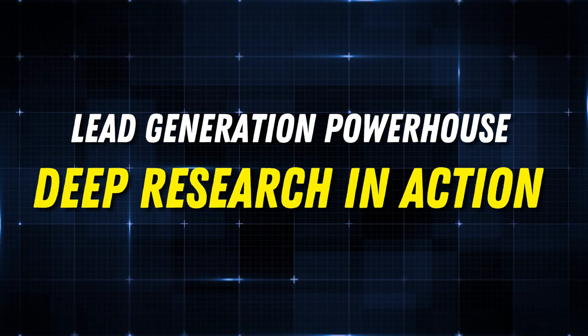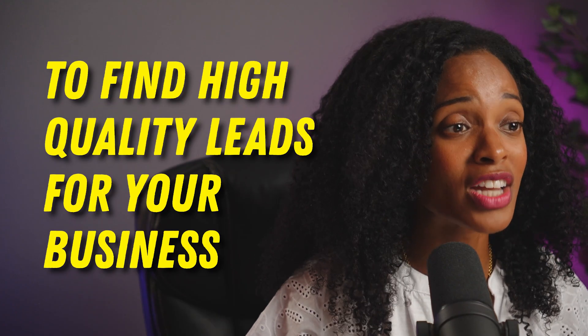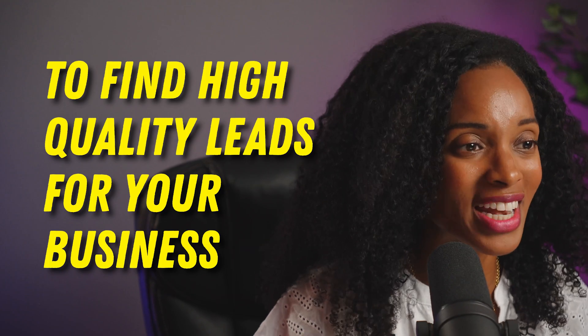The upgraded deep research feature is super easy to use. In this video, I'm going to start off by showing you how you can use the deep research feature to find high quality leads for your business right now. So let's dive in and see the magic happen.